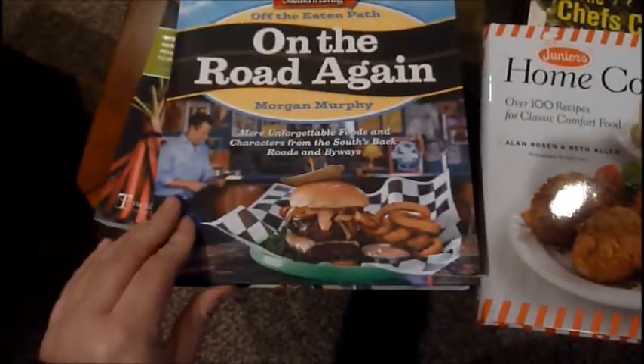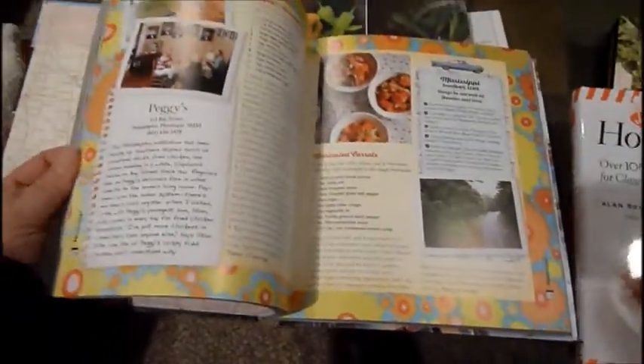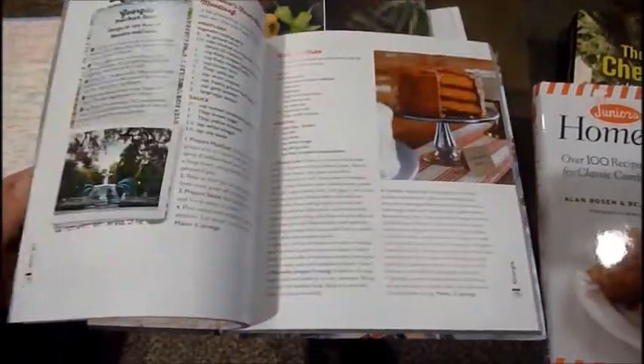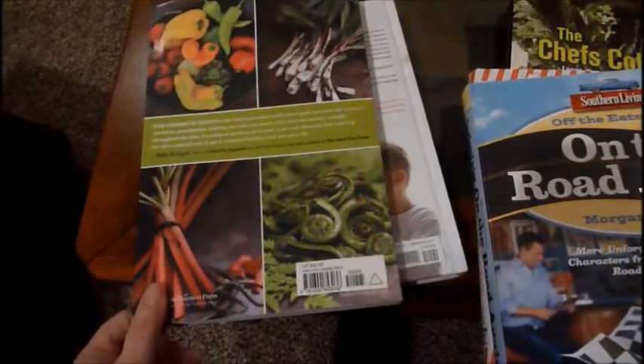Then I picked up this one here, which was $22.95, called On the Road Again by Morgan Murphy — more unforgettable foods. I just thought, how cool is this book! I love the way the pages are. It looks like a lot of research and a lot of good recipes, so I picked this book up.